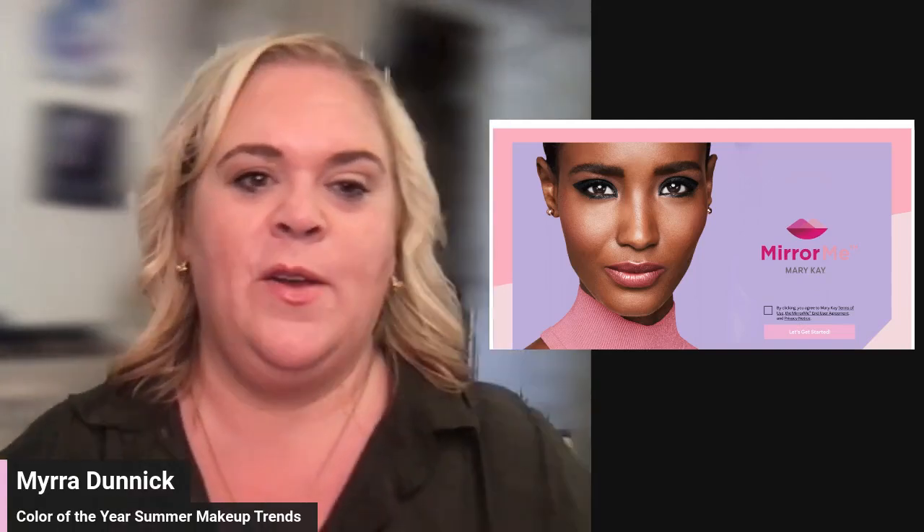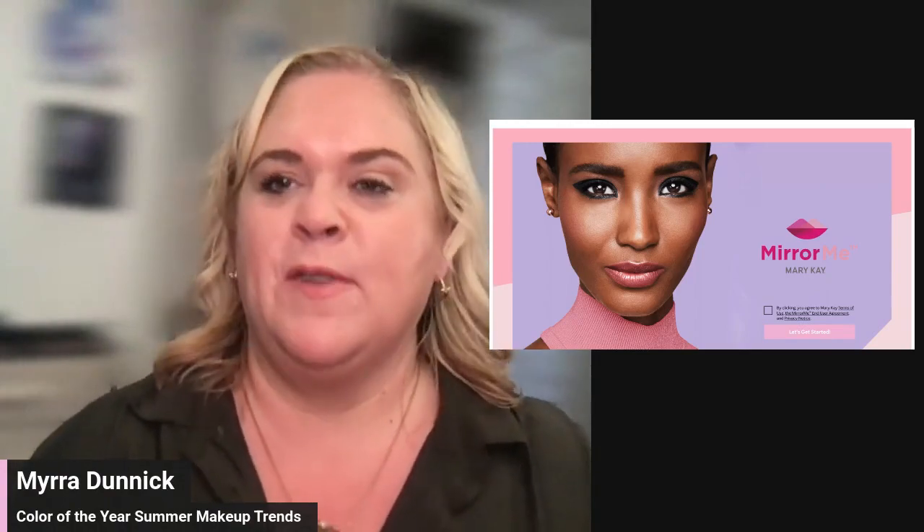Make sure to download the Mirror Me app and play along either on a different device or split screen on your phone. Let's get into it.